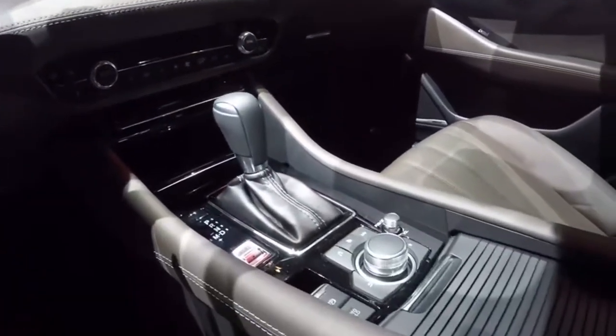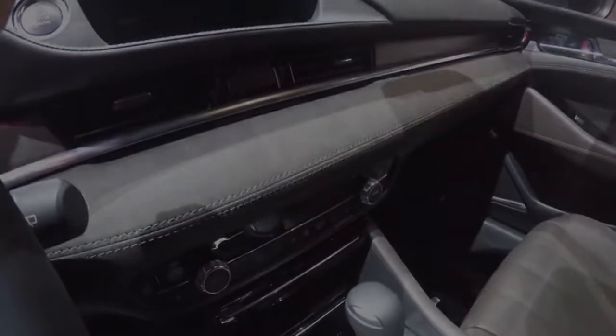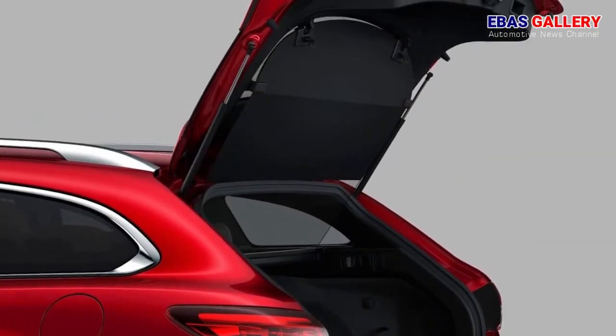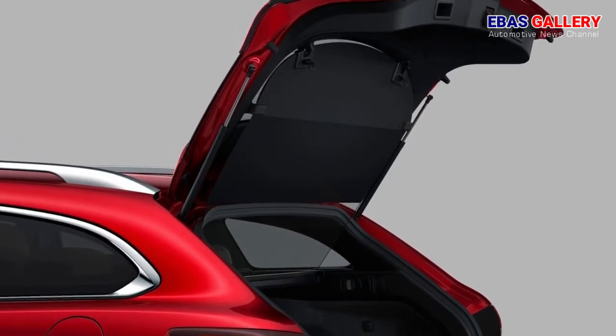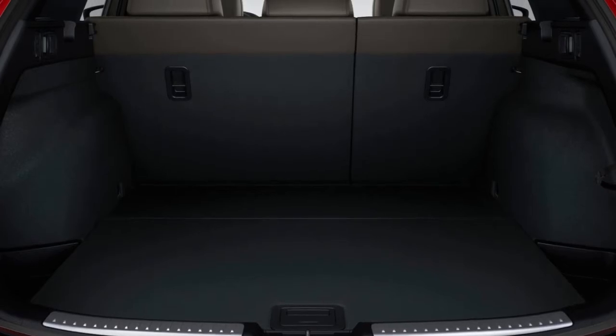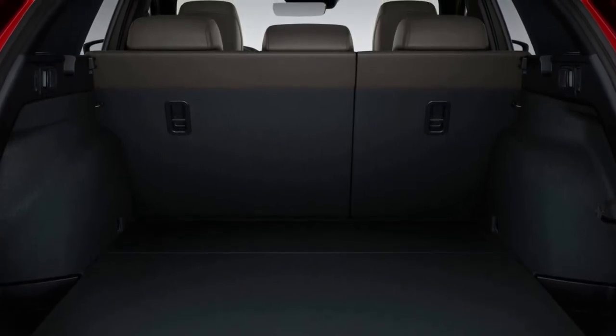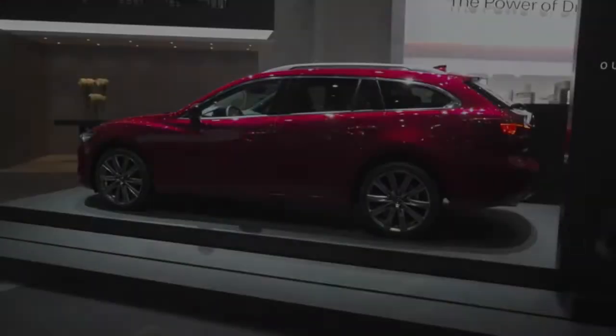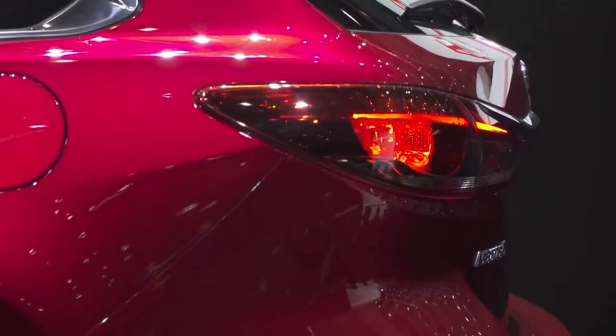The fog lamps are now integrated within the headlamp units, allowing for a more horizontal design to the front bumper corners, emphasizing the vehicle's broad stance. The body color now extends to the lower rear bumper section to present a tauter, higher quality look. The sedan features a new design for the rear-facing section of the trunk lid and the horizontal line of its extended garnish for a more refined look.